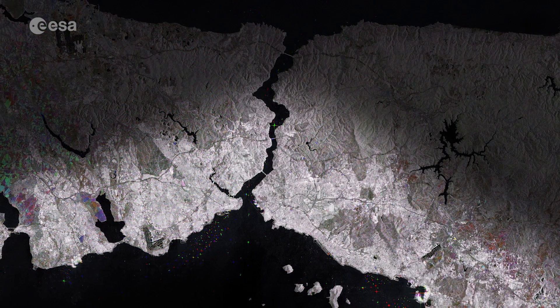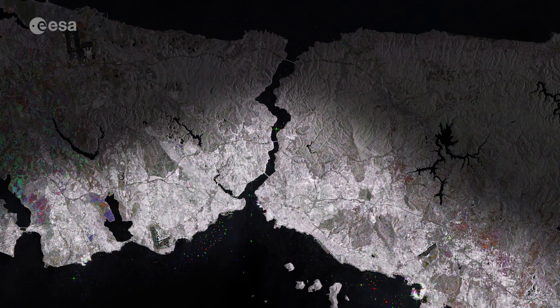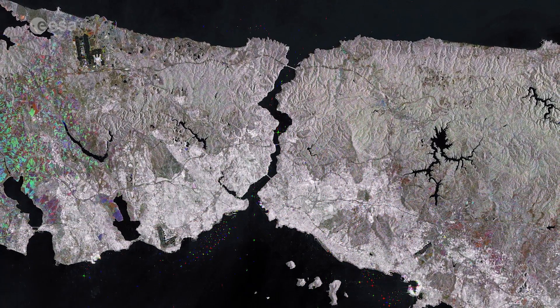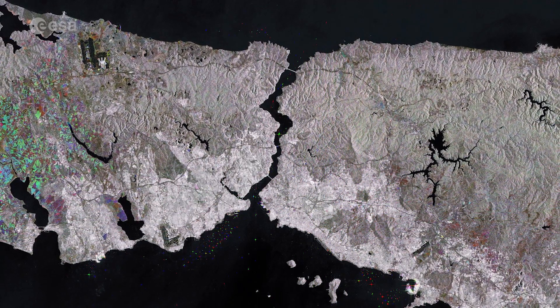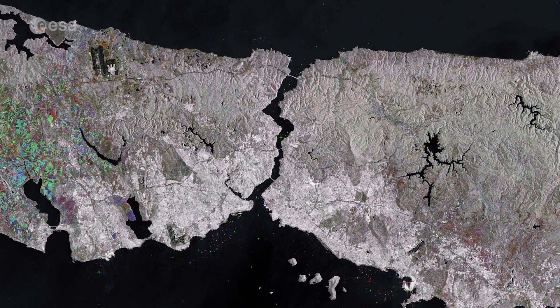Turkey's most populous city, Istanbul, can be seen on both sides of the Bosphorus. The city appears in shades of white owing to the stronger reflection of the radar signal from buildings. This contrasts with the black of the inland lakes and the surrounding waters.